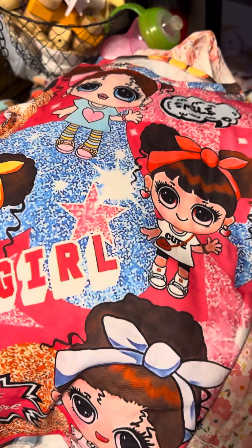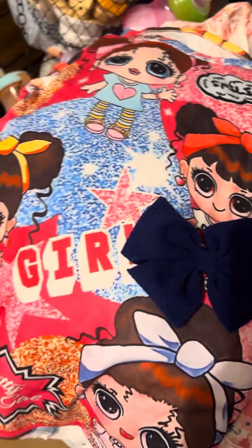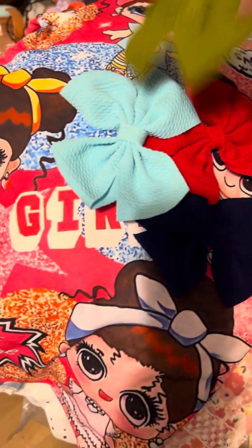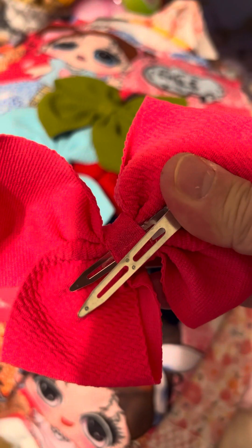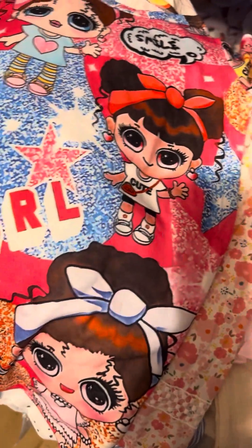I got her a pack of hair bows. I got a blue one, and a red one, and another blue one, and a green one, and a pink one. They've all got these clips on the back of them. She didn't have many hair bows, so now we've got hair bows.